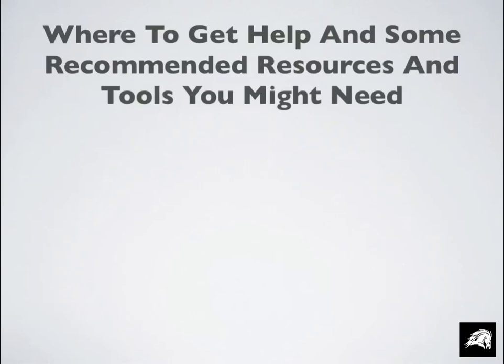In this video, I'd like to talk about where you can get some help and share some recommended resources and tools that you might need in your arsenal to help you get going.